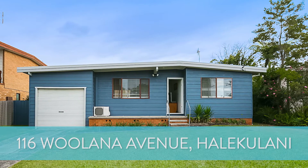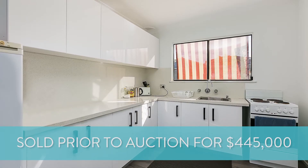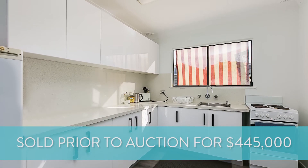Number 116 Mulana Avenue at Halakalani — this is a two-bedroom, one-bathroom home and it sold prior to auction for $445,000.